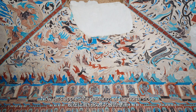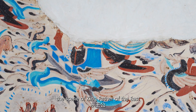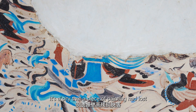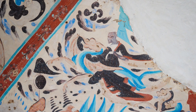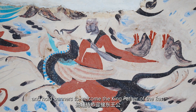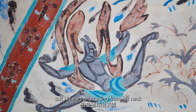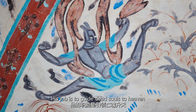Now let's appreciate the paintings of the north slope. In the center of the mural is the scene of the King Father of the East ascending to heaven. He is sitting in a dragon chariot, though it's a pity that a piece of the painting has been lost and only the chariot remains. Immortals ride on dragons and hold banners to welcome the King Father of the East. This figure is Featherman, whose appearance is similar to Apsaras, but his ears protrude from his neck and he has a pair of feather wings on his back. His job is to guide the dead souls to heaven.